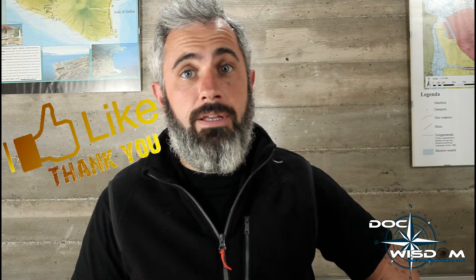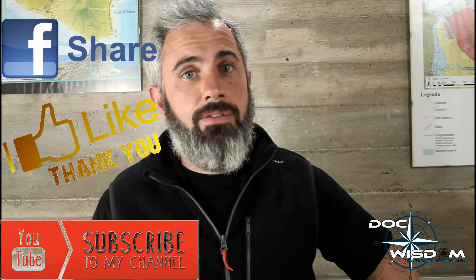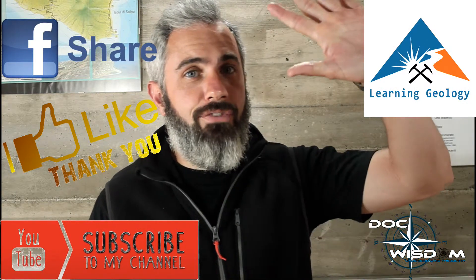So if you like this new video, thumb up, leave a comment, share, subscribe to my channel, and follow us on the Facebook page Learning Geology. Big ciao from Doc Wisdom. See you next time.